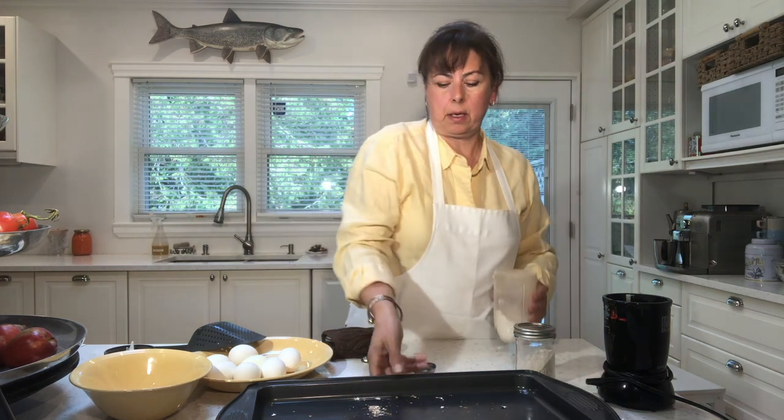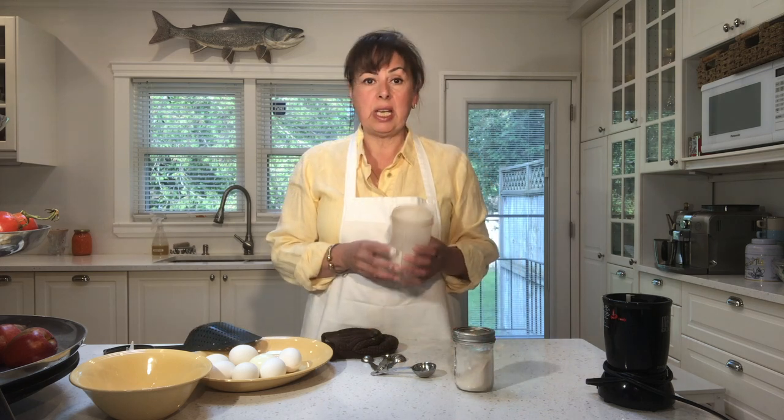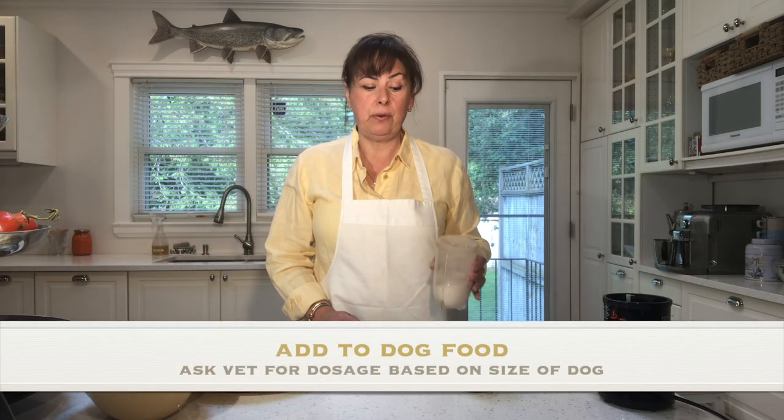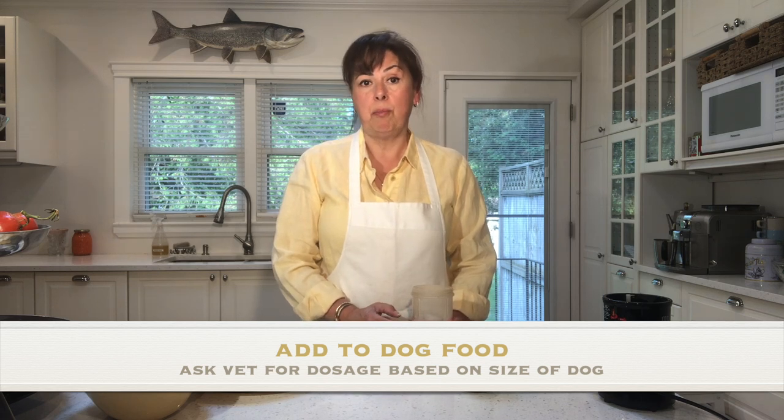Now you've got your calcium powder — store it in an airtight jar. You can take this as a calcium supplement by adding it to baked goods like breads, cookies, and cakes; soups, stews, gravies; smoothies, drinks, and teas. You can also add it to your bird feeder food — birds benefit from the additional calcium, producing much harder-shelled eggs. Add it to your pets' food for bone health, but check with your veterinarian to make sure you're giving them a safe amount.